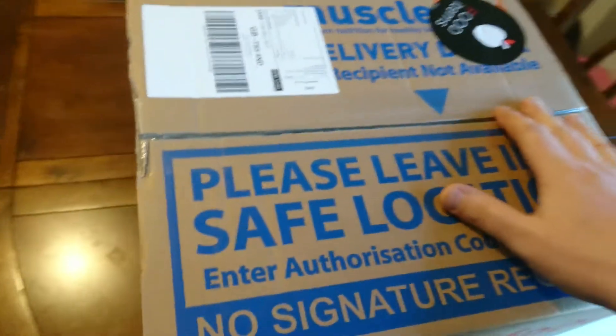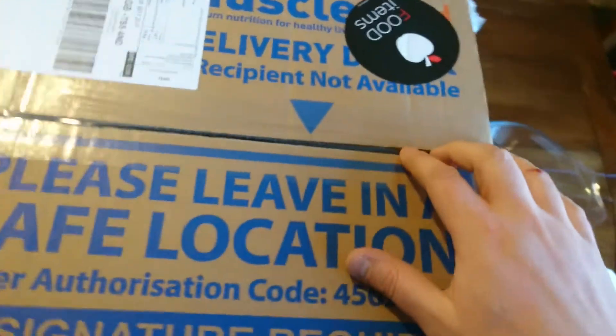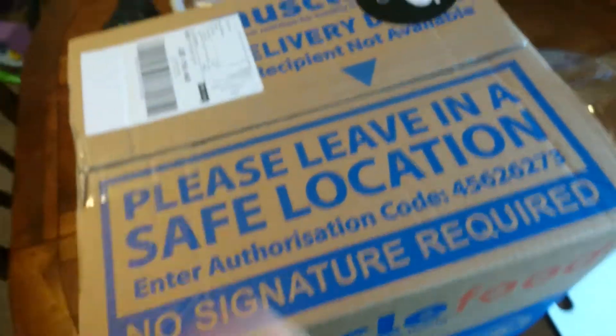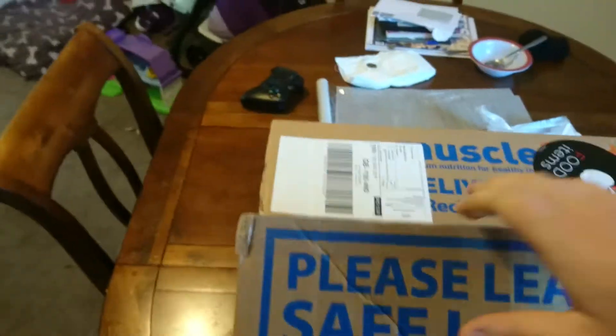We've just got this Muscle Food order - this is their February lean hamper. It was £55 and you get loads of meat and stuff. I thought we'd try it maybe as a one-off because it might be cheaper than the meat we usually get from Tesco. I'm just going to try it and see.